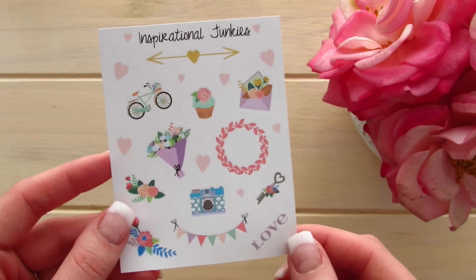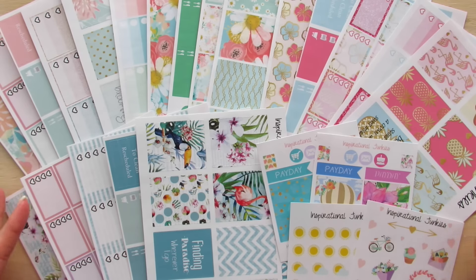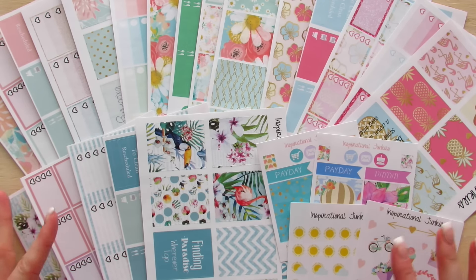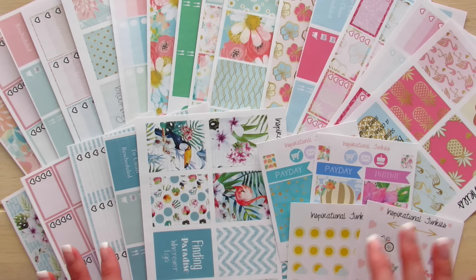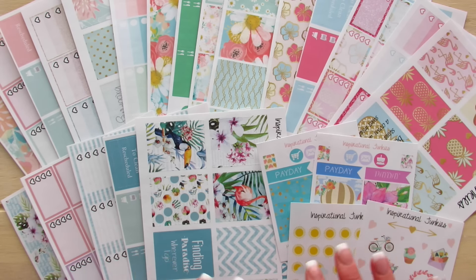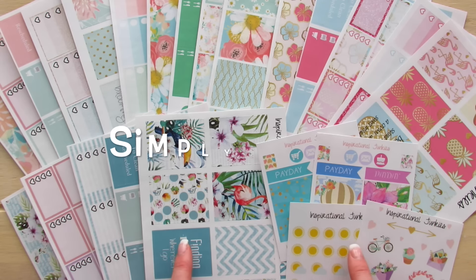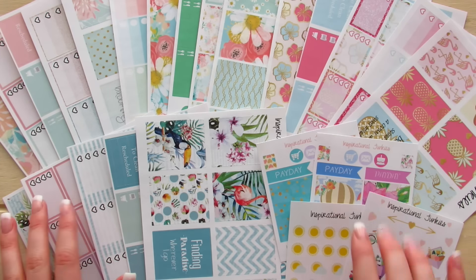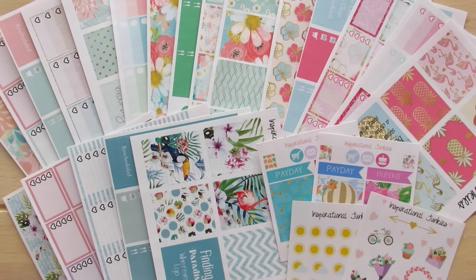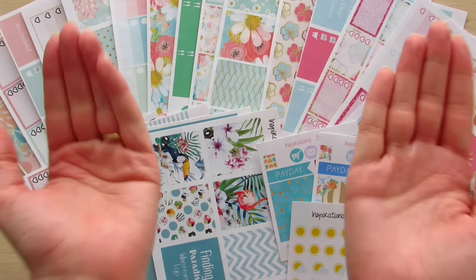Overall, I'm super excited to use these stickers. I would give the shop 5 out of 5 — Tiffany has been so sweet. If you'd like to check out Inspirational Junkies for yourself, don't forget to use the coupon code for 20% off your purchase. If you enjoyed this video, give it a thumbs up, and if you're not yet a subscriber, go ahead and hit that subscribe button. I hope you guys have an awesome day — bye for now!